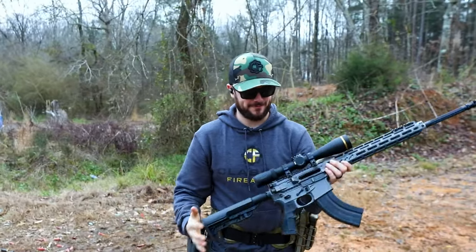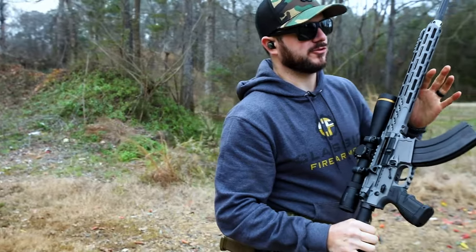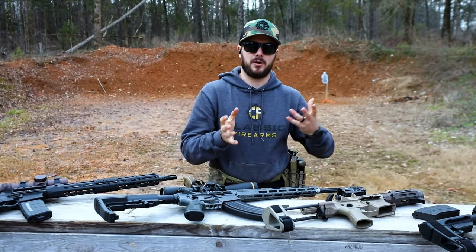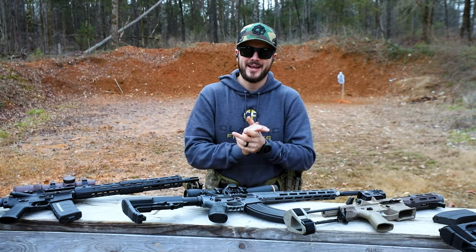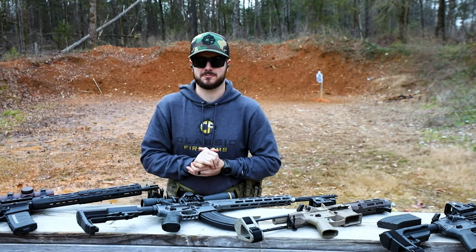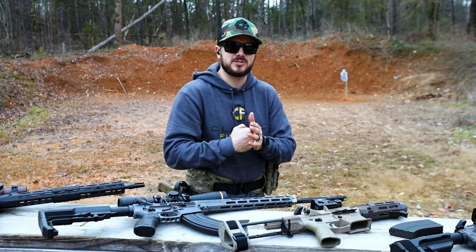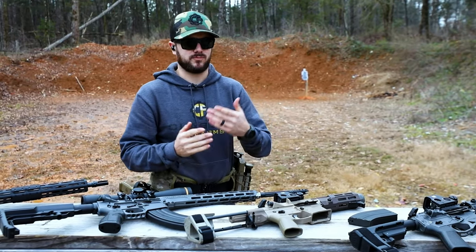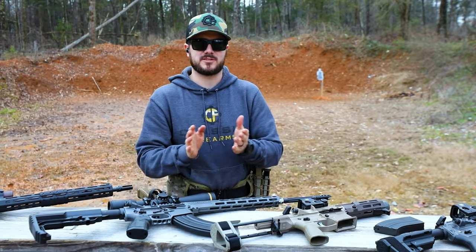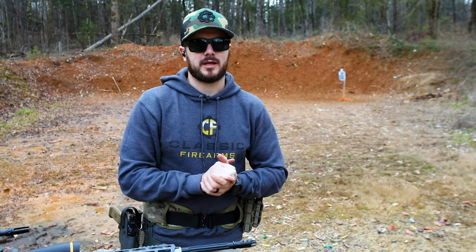This rifle from Fostec feels great and looks fantastic. That 6.5 Grendel round is super cool. Something interesting: Serbia, where Zastava Arms is based, is actually looking at adopting the 6.5mm Grendel cartridge as their primary cartridge in their new M17 rifle. It's supposed to have much better ballistics than 5.56 downrange, and apparently it has better terminal ballistics and better penetrating capabilities at a thousand meters than the 7.62 NATO. So if you're looking to reach out a little bit further, definitely check out the 6.5 Grendel.